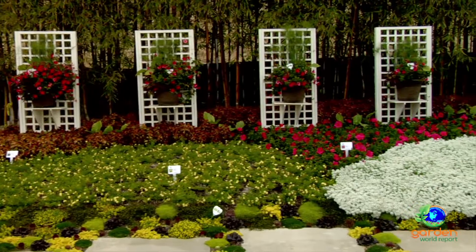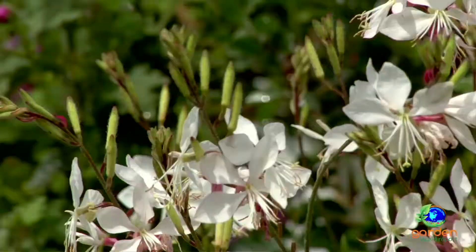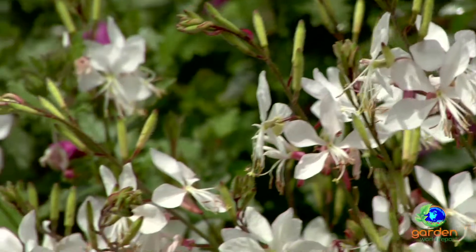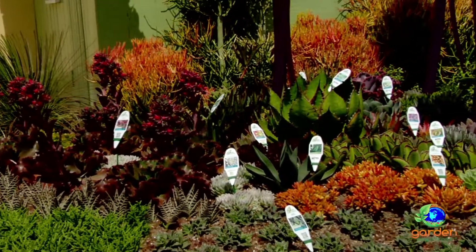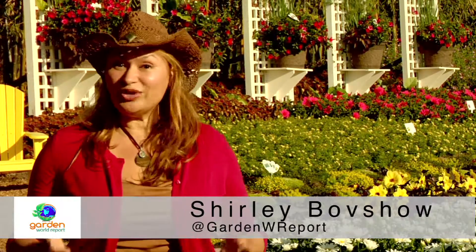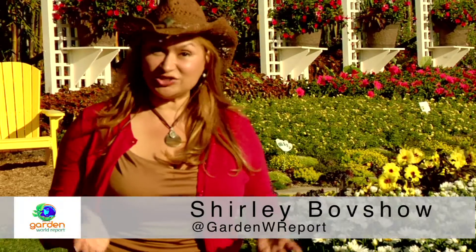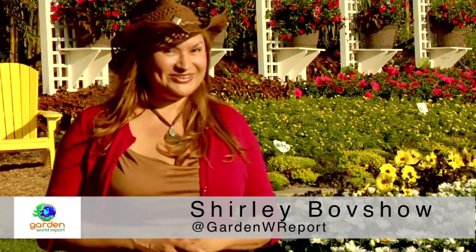Great gardens begin with great plants — plants that promise to bloom longer, to be low maintenance, to take less water. I learned a lot today about the fascinating world of plant breeding. There's so much time, money, research, and talent devoted to these plants. As a gardener, I have a newfound appreciation for plants that are specially bred, and I hope that you do too.